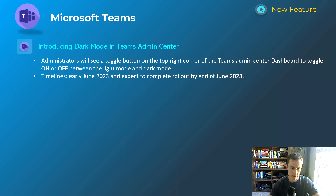The last Teams update is always a fan favorite — introducing dark mode to the Teams Admin Center, something you can toggle on and off. This will happen early June and be complete by the end of June, so by the time you're watching this video it may already be available to you in the Teams Admin Center.